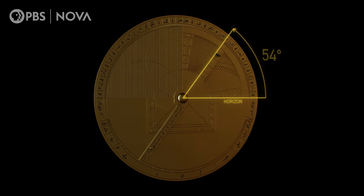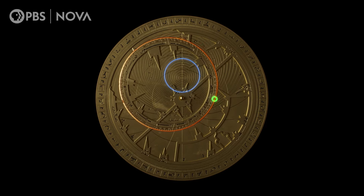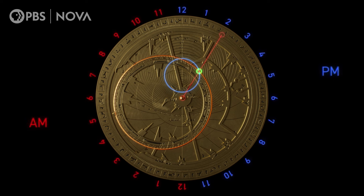The user now turns the astrolabe over to find the 54 degree circle on the bottom plate. Next step: find and mark the date — it's etched on the ring that represents the sun's path. Then rotate the plate until the date aligns with the altitude mark. If you take a piece of string from the center of the astrolabe through the aligned points, you can read the time from the rim. The line is like the hand of a clock — it's four minutes past two in the afternoon.